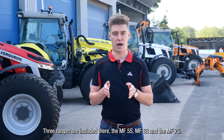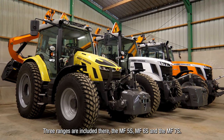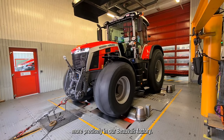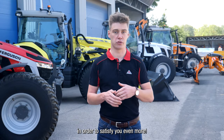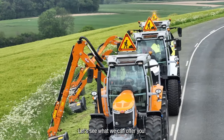Three ranges are included: the MF5S, the MF6S, and the MF7S. These tractors are all made in France, more precisely in our Beauvais factory. Each of these tractors will bring their share of advantages in order to satisfy you even more.